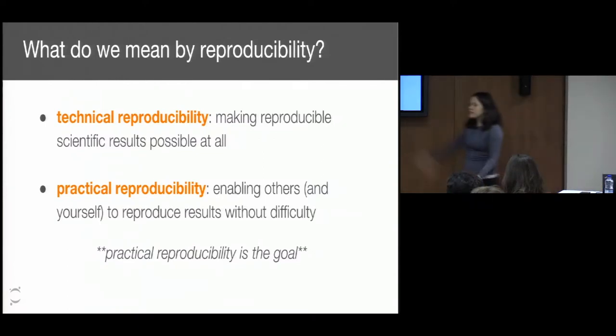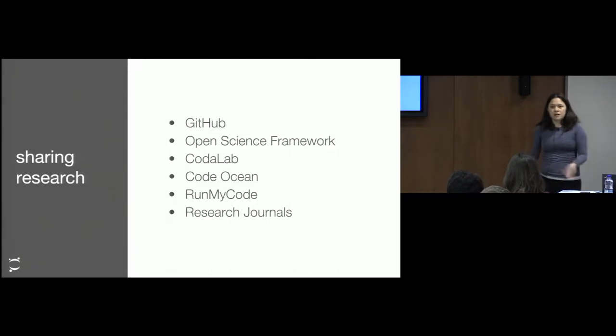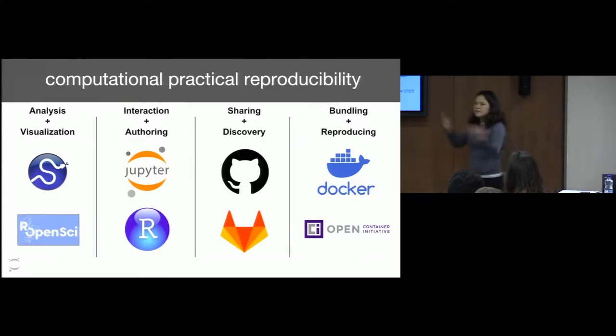There are various different tools that people use today to share their research. GitHub is probably the most obvious one that many of you are familiar with. Open Science Framework is another great tool. Codelab is a tool out of Microsoft that does experimental provenance. Collaboratory is a tool from Google. Code Ocean is another one that allows people to run code. Run My Code is a similar project. And research journals themselves are now beginning to publish software pipelines associated with a given research project.